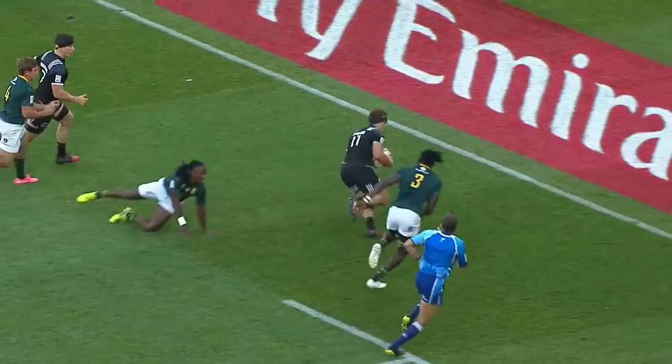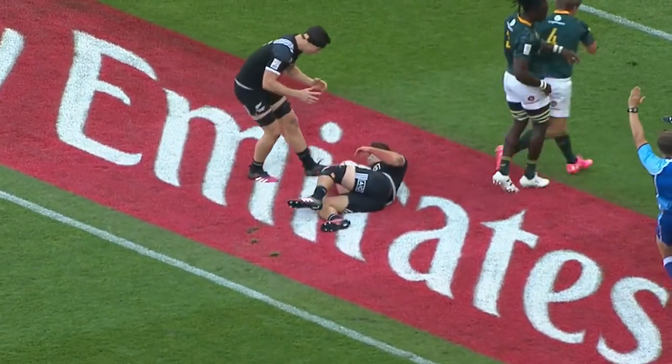But it just shows how crucial territory can be in this game. This next clip is a different type of possession in a different field position, and shows exactly why territory is coming more into the game.